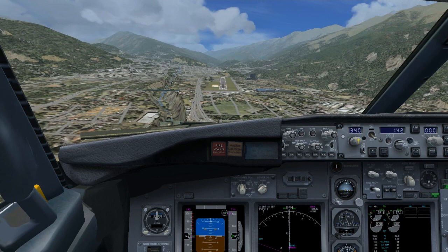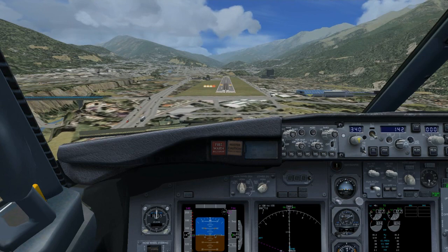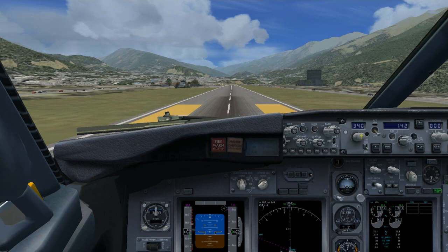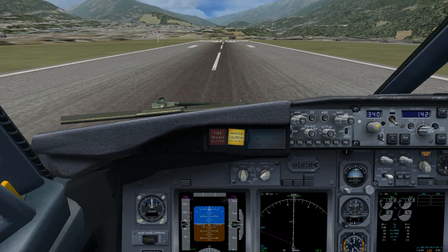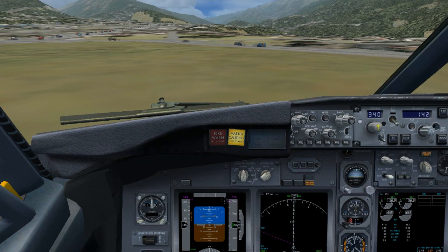Terrain... terrain... terrain. Wind shear, wind shear. Terrain. Approaching minimums. Minimums. 100... 40... 30... 20... 10.